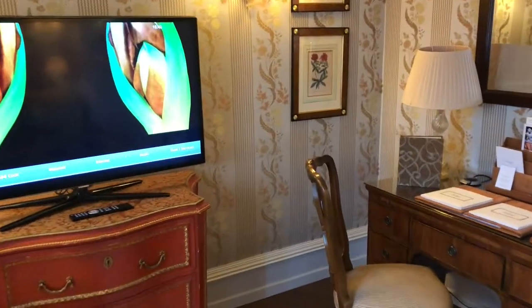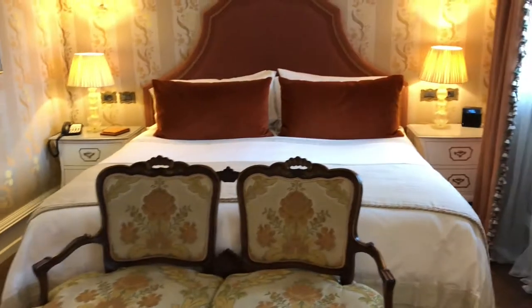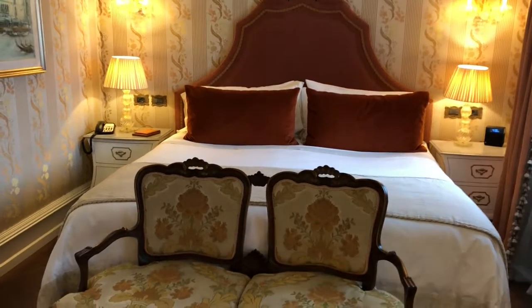So this is the Gritti Palace Hotel in Venice, and this is the Serenissima Suite, rooms 331 and 332.